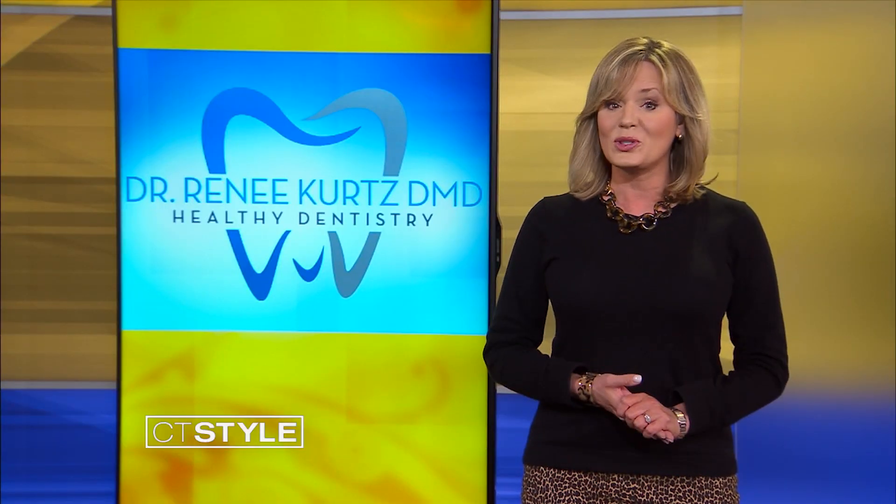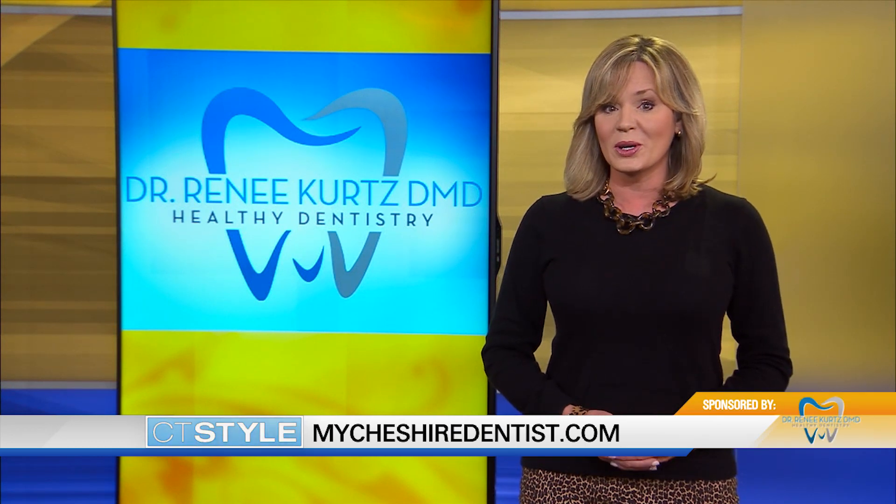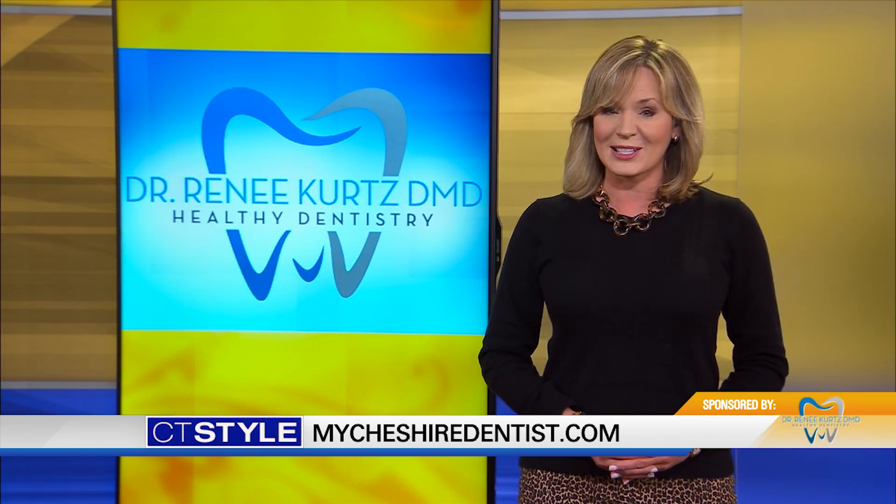Dr. Kurtz is just one of a few dentists in Connecticut with that kind of laser technology. To learn more, go to MyCheshireDentist.com. For CT Style, I'm Lisa Karberg.